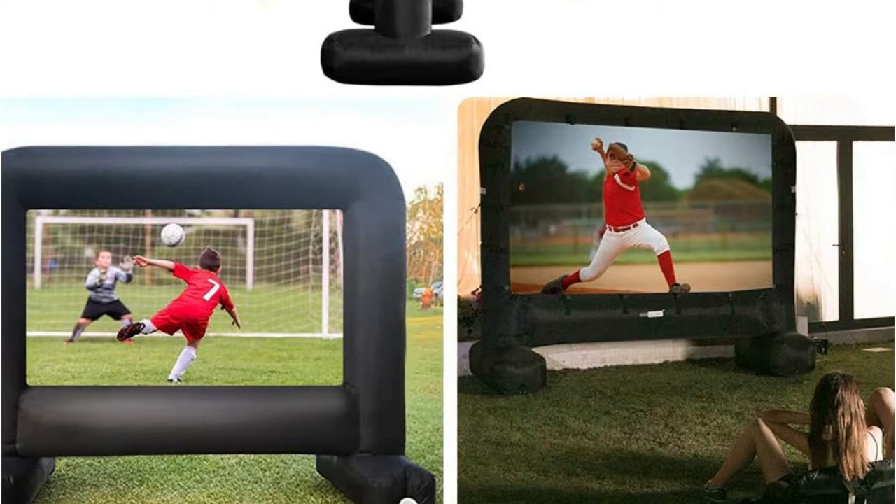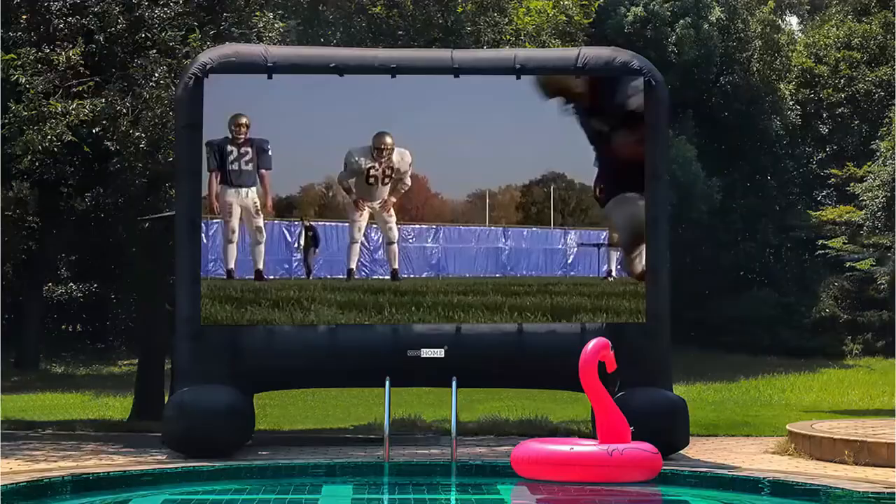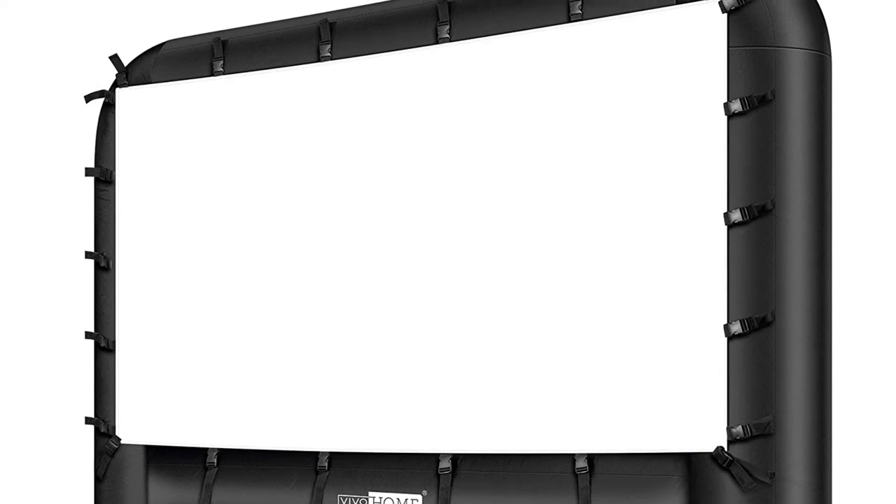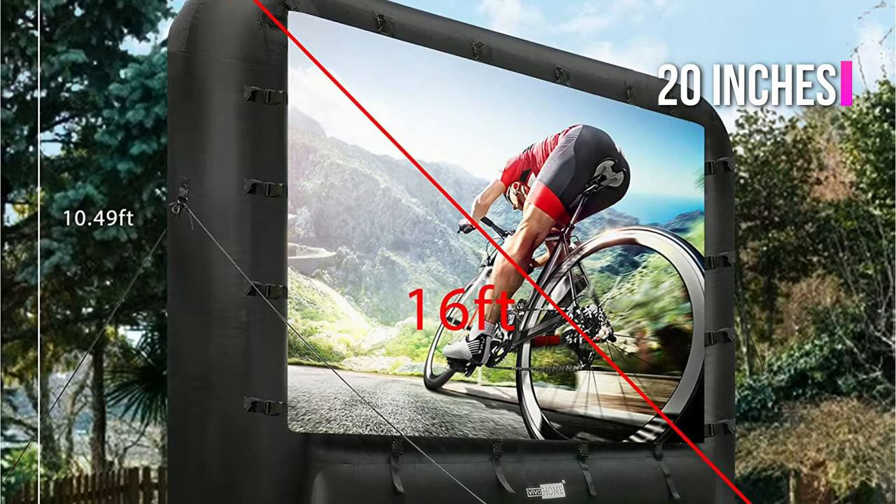In contrast to other inflatable screens that are low to the ground, the Vivo Home's display is elevated from the ground, so even the most insignificant of viewers can have a great view. The slight elevation makes it an ideal option for an outdoor projection screen placed next to an in-ground pool. The series is available in various sizes ranging from 14 feet up to 20 inches.